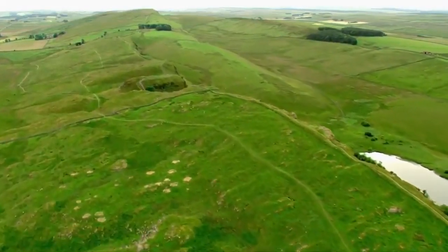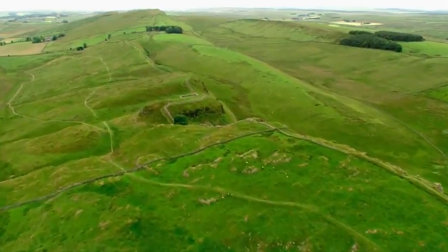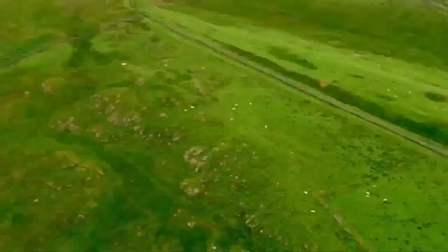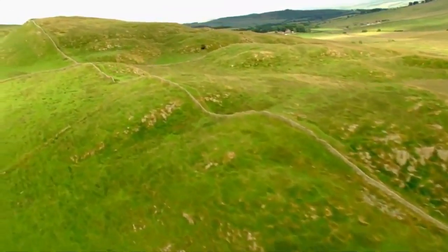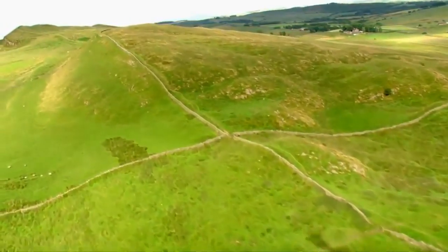Heading further down the wall now — we've covered about 35 miles, the halfway point. All along here, the wall and the forts really give you a feeling of military occupation. Armies need supplies, of course, so I'm guessing there were local traders around here too. And I know some of the soldiers had families. Where did they all live?